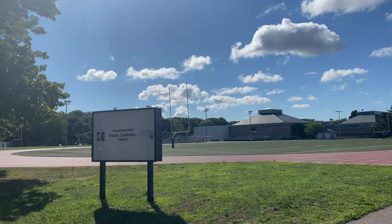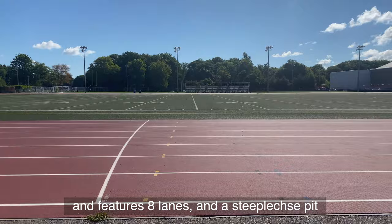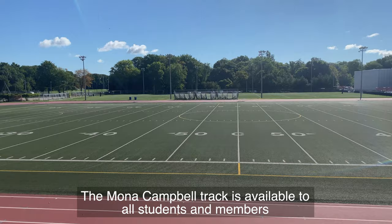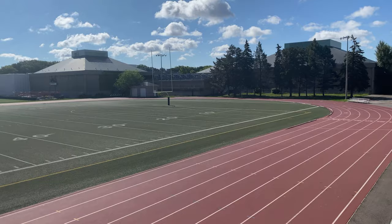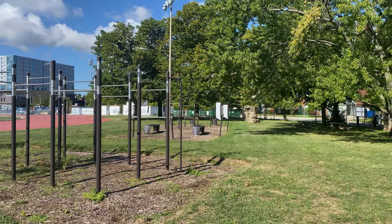The Mona Campo Outdoor Track at McMaster is a full 400-meter track and features eight lanes and a steeplechase pit. It is a training facility for the Marauders track team as well as a number of local clubs and athletes. The Mona Campo Track is available to all students and members to train for their next big race, jog for fitness, or just to have a relaxing walk. With the addition of the outdoor fitness area on the north end of the track, you can meet almost all your fitness needs in one location.